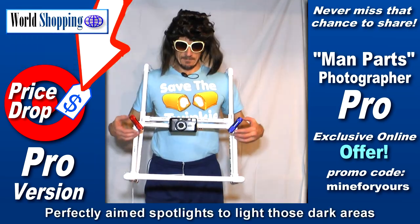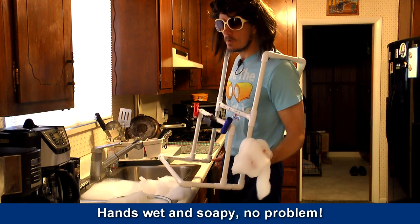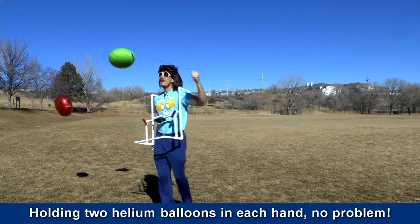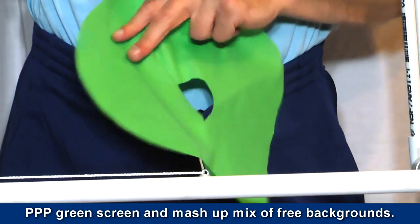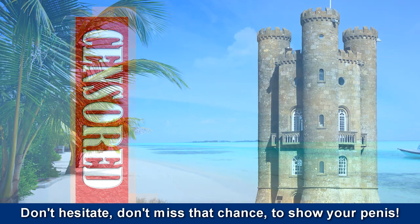Perfectly-aimed spotlights to light those dark areas for clear, sharp pictures — early morning, afternoon, or night. Hands wet? No problem. Holding two helium balloons in each hand? No problem. And today we'll throw in our newly engineered Peep Peep Green Screen and Mashup Mixer Free Background. Don't hesitate — don't miss that chance to show your penis.